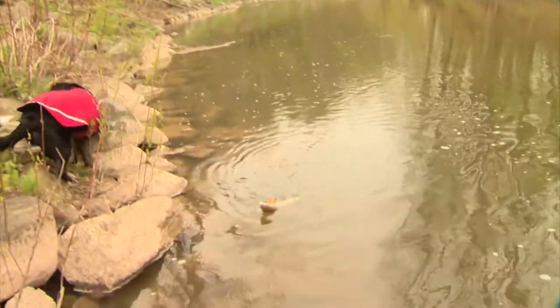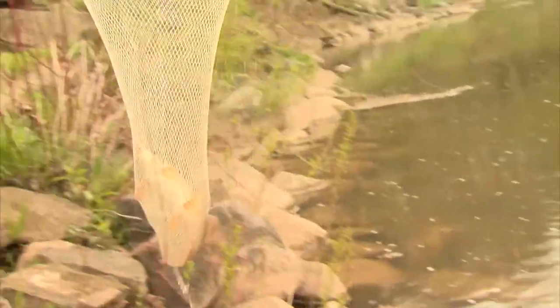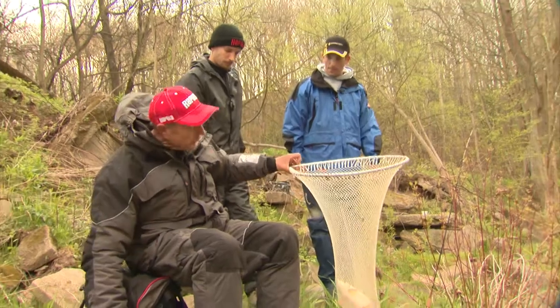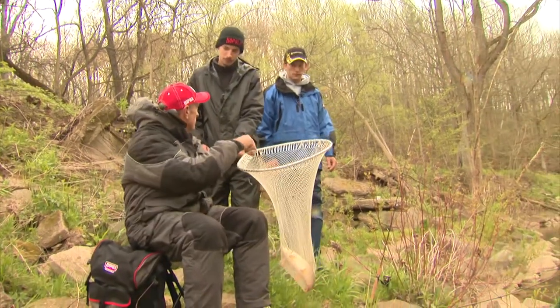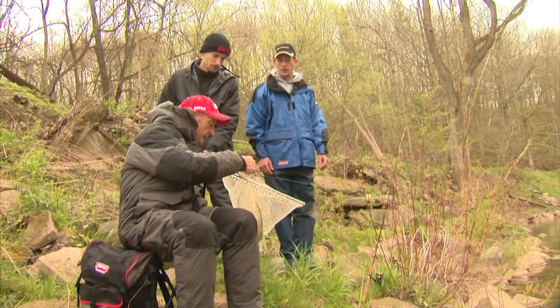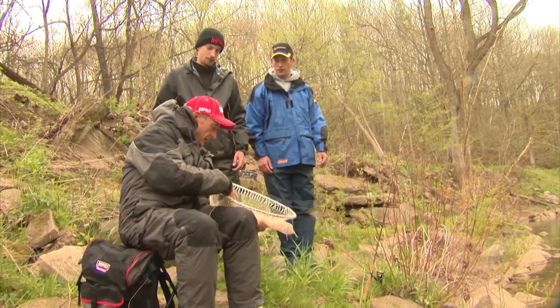Nice fish. Now, you think this is a short head? Short head red horse, yeah. We're going to explain this to the viewers — you've caught some pretty big red horses here, but they weren't this species. River red horse, I believe they're called. Jason caught one that was just over 10 pounds — yeah, that was a real monster.